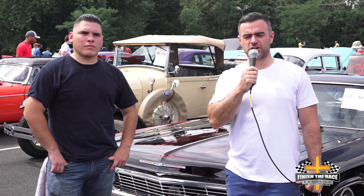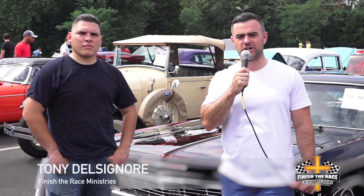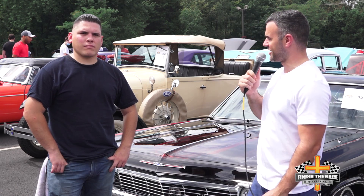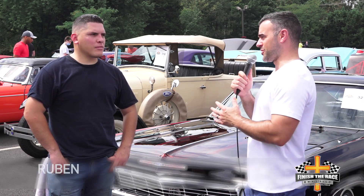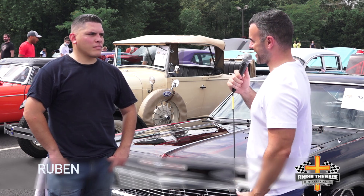All right, well, good afternoon everyone. It is Tony coming to you live from the Finish the Race car show here at Calvary Temple in Sterling, Virginia. I'm here with Ruben, the owner of this absolutely beautiful 1965 Chevy Impala. Ruben, thanks for being here today, man.